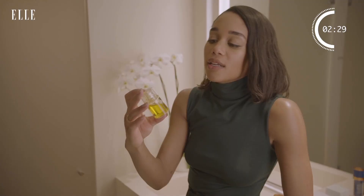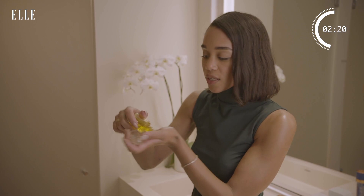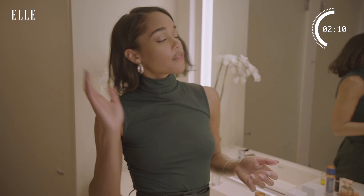You know how sometimes you do hair oil and so much comes out that your hair is soaking wet and you have to go take a shower? This literally dispenses just a tiny dot, which I think is really smart. It's really light, it doesn't weigh my hair down, but I feel like it really protects it from heat damage — because my hair is always going through a lot.